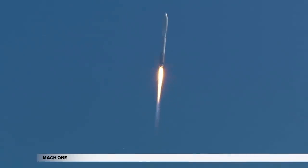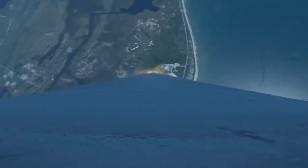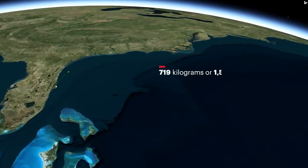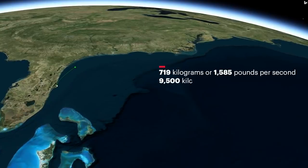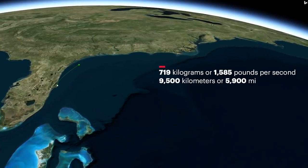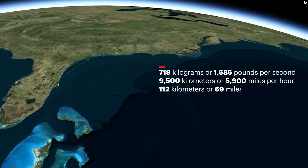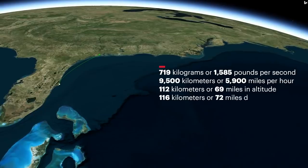Within the first couple minutes of flight, the Atlas V reaches Mach 1, the speed of sound. Approaching payload fairing jettison, the Atlas V is burning propellant at a rate of 719 kilograms or 1,585 pounds per second, traveling more than 9,500 kilometers or 5,900 miles per hour, located 112 kilometers or 69 miles in altitude, and 116 kilometers or 72 miles downrange.